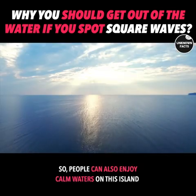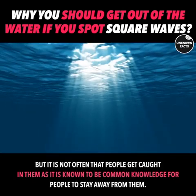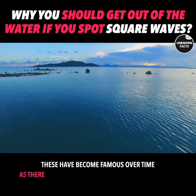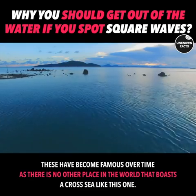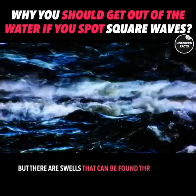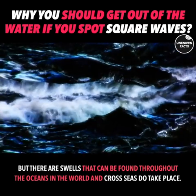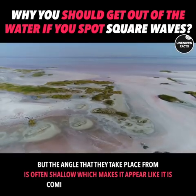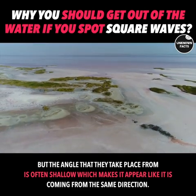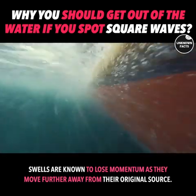People can also enjoy calm waters on this island, but it is not often that people get caught in the dangerous waves, as it is common knowledge to stay away from them. These have become famous over time as there is no other place in the world that boasts a cross sea like this one. There are swells found throughout the world's oceans and cross seas do take place, but the angle they occur at is often shallow, making it appear as if they are coming from the same direction. Swells are known to lose momentum as they move further away from their original source.